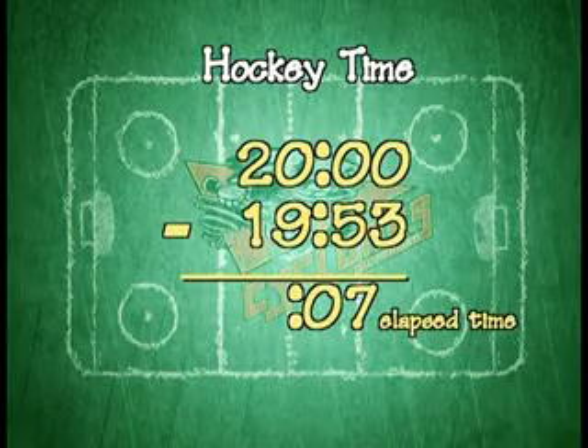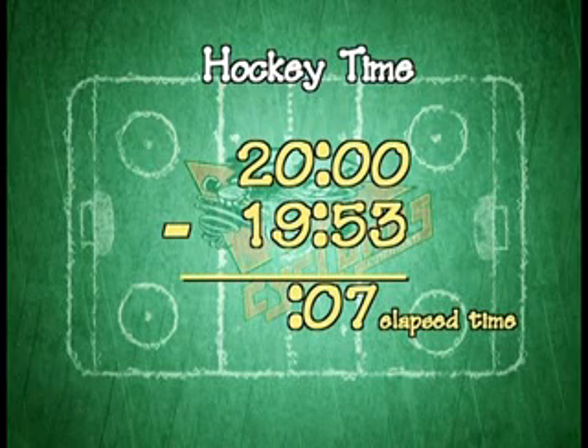Instead, we figure out how much time has gone by. When we subtract out the 19:53 from the 20 minutes, we see that the goal took just 7 seconds to score.